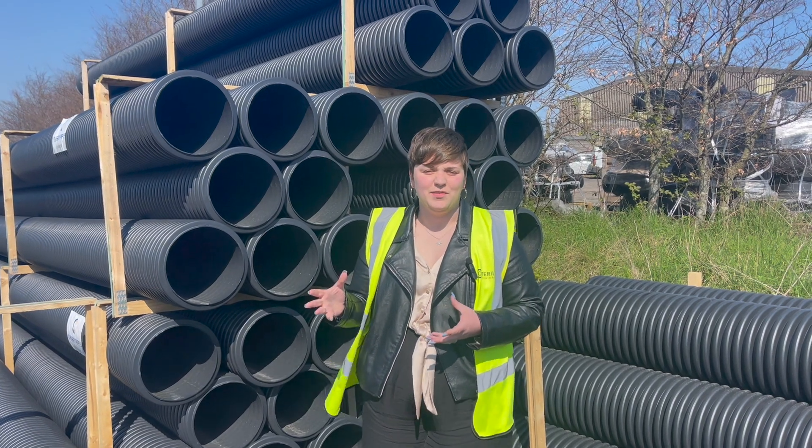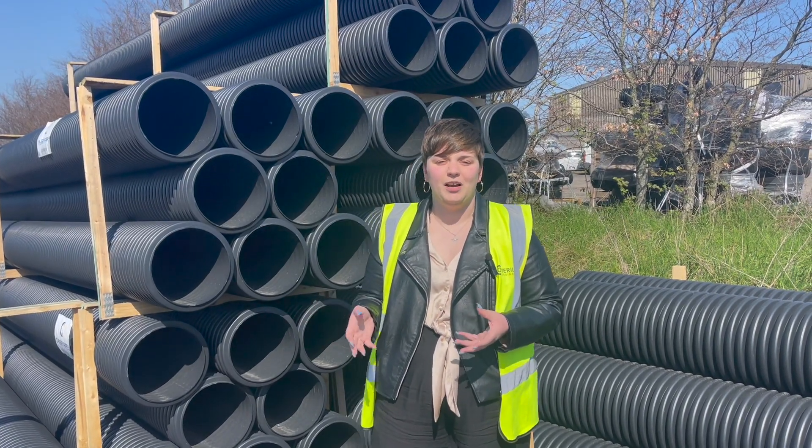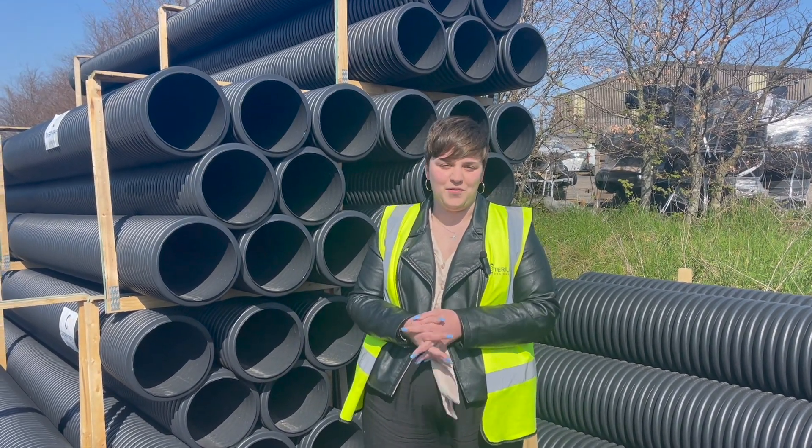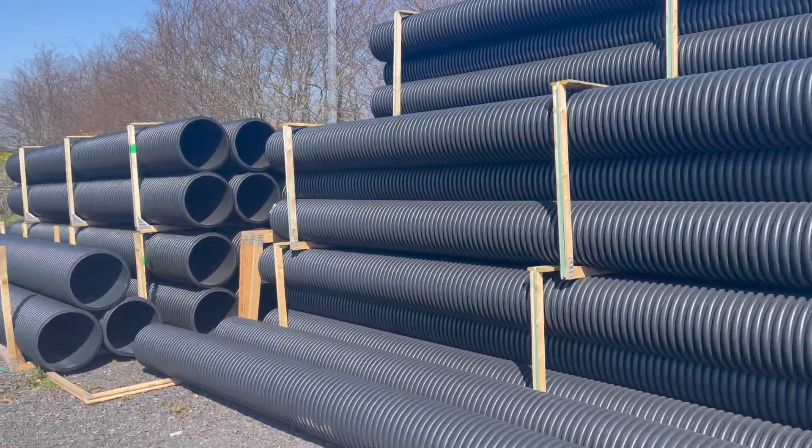The outside layer of the twinwall pipe is corrugated which gives it additional strength, and the inside is smooth which allows for a high rate of water to pass through it. There are also no integrated couplers on either end of the pipe, which means it can be cut to size.